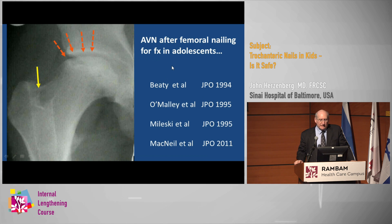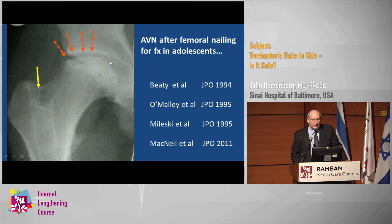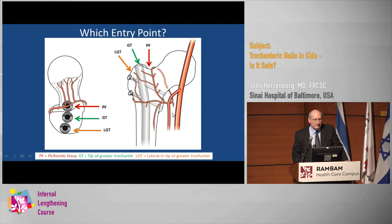What does the literature say? Going way back to 1994, Jim Beattie was the first one to publish on this — a case report about avascular necrosis of the femoral head after fracture nailing. You can see where the nail was inserted here in a typical piriformis approach, and the AVN that resulted. That finding has been repeated in at least four other publications since Beattie's publication.